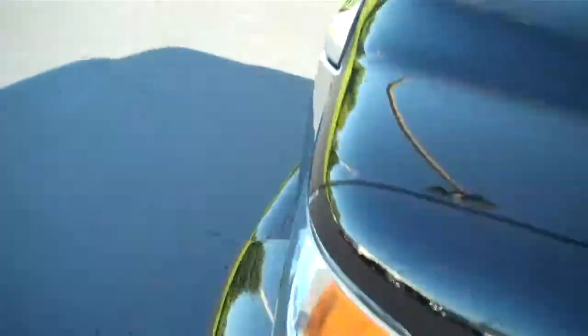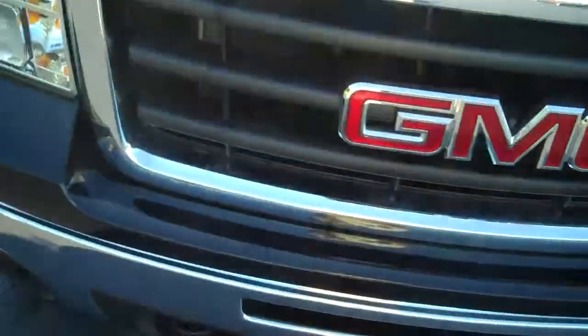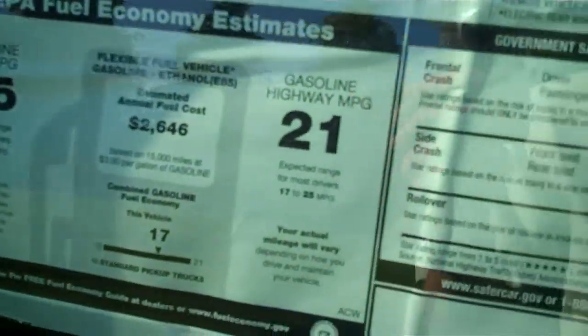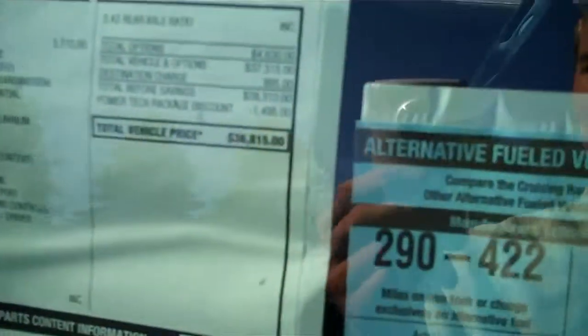Nice looking truck. Go around and show you the window sticker. 15 miles per gallon in the city, 21 on the highway. Total price of this one is $36,815.